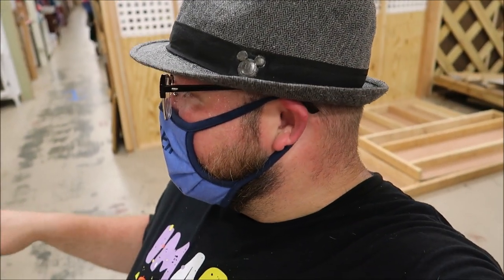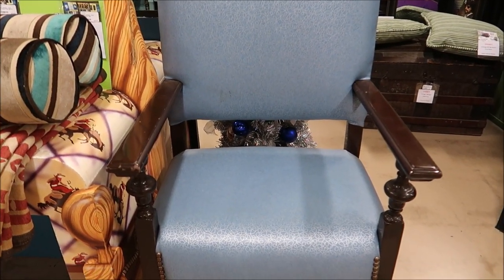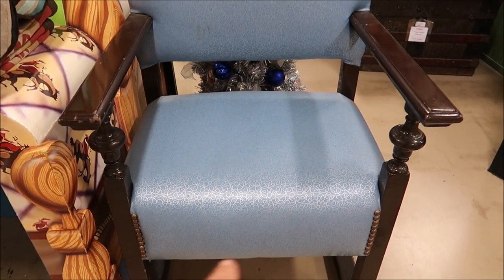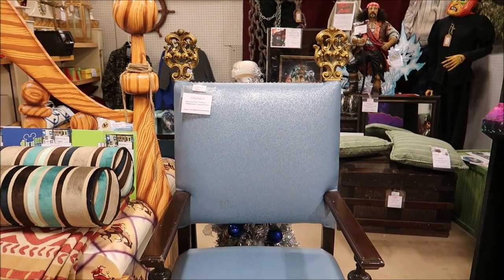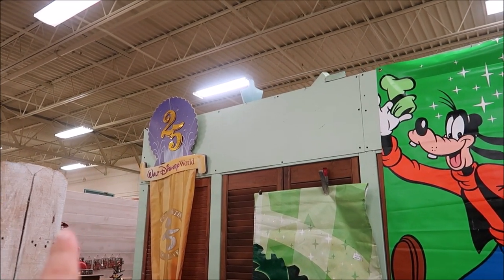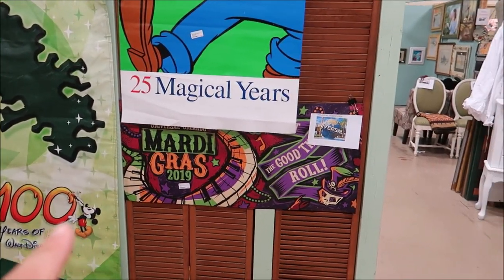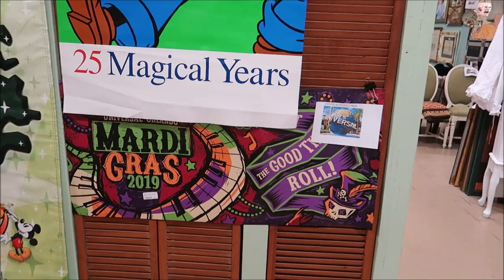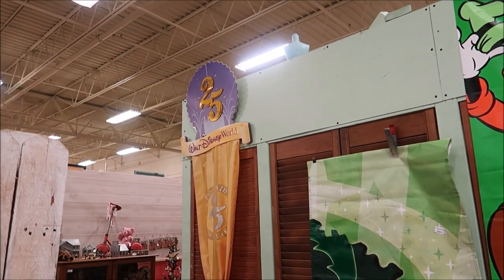Sometimes they come across things they don't know where they actually belong, but they know it was in Disney World and they have to do research to find out where it came from. I think I know where this chair came from — I think it was at the Contemporary. If you can see the pattern on the chair, it has little hidden Mickeys in it. Do any of you recognize this chair from Disney World property? They also have some cool vintage things like the 25 Years of Walt Disney World banners and signs, which are really awesome. And then they have Mardi Gras for Universal Studios 2019 — those are about $100 a piece and they're very large.